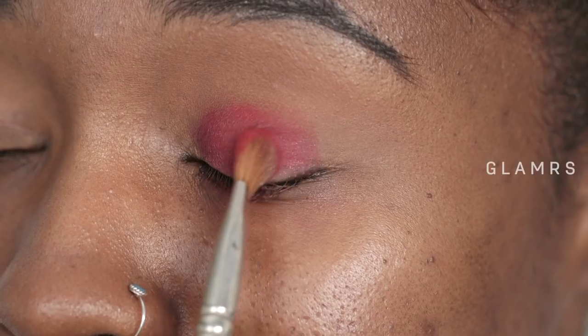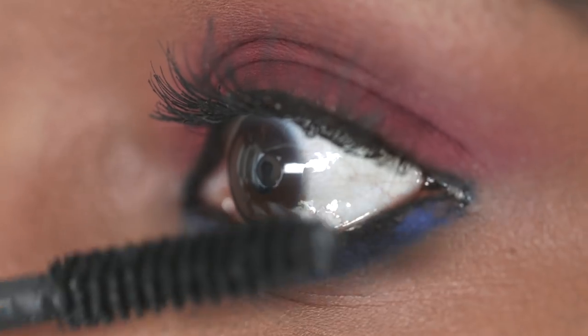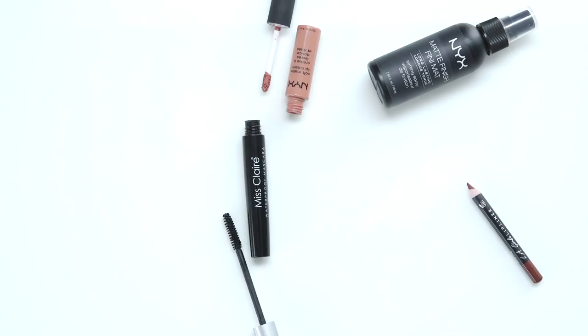Are runny makeup, smeared eyes and sticky lips a constant battle you're dealing with? It's every girl's dream to have clear and flawless makeup, and it may seem difficult to retain it, especially if you tend to sweat a lot or if you have oily skin. Hi, I'm Rosalyn and today I'm going to share some of my best tips to sweat proof your makeup, which will help you look fresh and put together all day long.